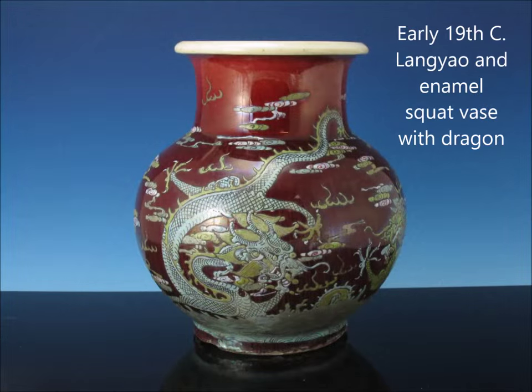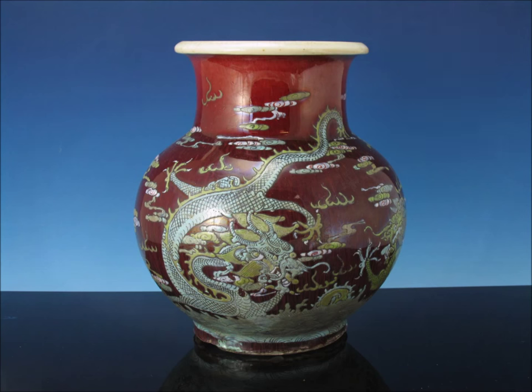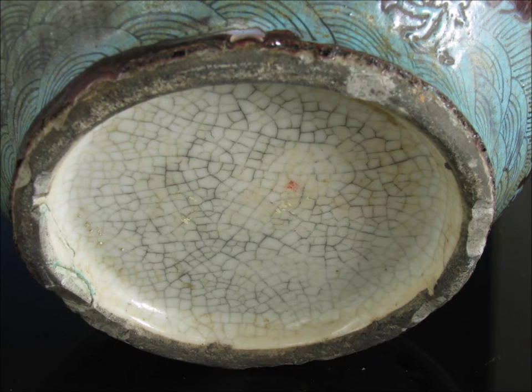Here's one we weren't quite sure where to put — this is a flambe glazed Lang Yao piece with green enamels over it with a dragon. It's sort of an interesting, very unusual vase with that big white lipped rim on it. Nice form and beautifully decorated with all those greens. When you flip it over, like a lot of Lang Yao pieces, the bases are often white and have a crackle to them. A few people thought maybe it was 18th century; I thought it was early 19th. Regardless, it's a nice example and very attractive.